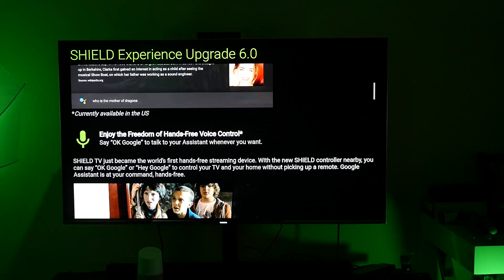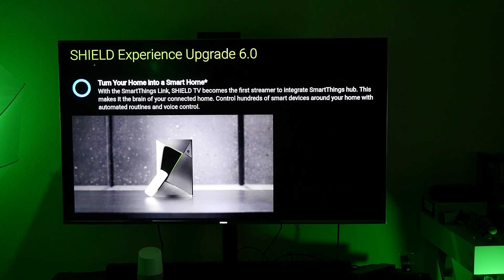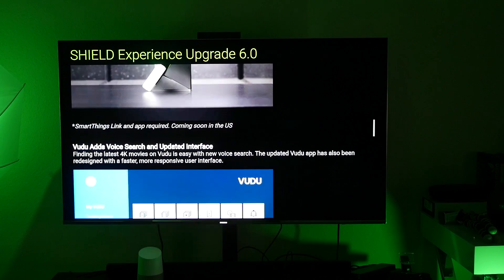This is just currently available in the U.S. You can enjoy the freedom of hands-free voice control. If you have an NVIDIA Shield — either the old box or the new box — and you have one of the new Shield controllers, then you have the ability, without even having the controller in your hand, to basically say hands-free 'OK Google' or 'Hey Google' and it will do that. The other cool thing is you can pick up one of these little devices and turn your home into a smart home with the SmartThings link. SmartThings is owned by Samsung, and the Shield TV becomes the first streamer to integrate a SmartThings hub, making it the brain of your connected home. It controls hundreds of smart devices around your home with automated routines and voice control.